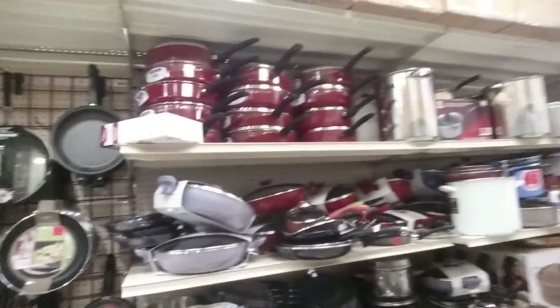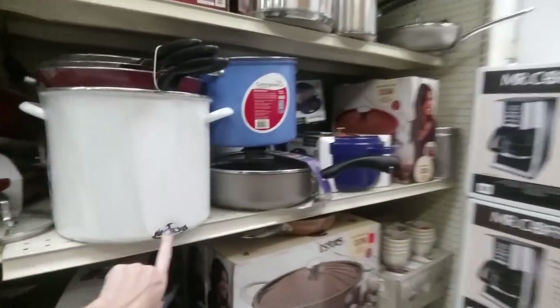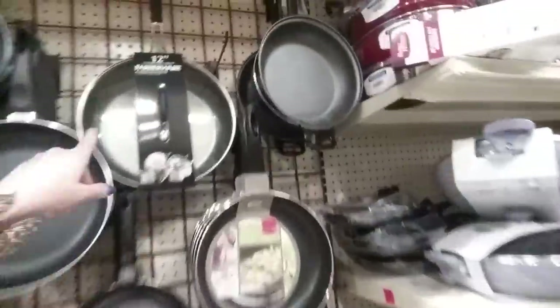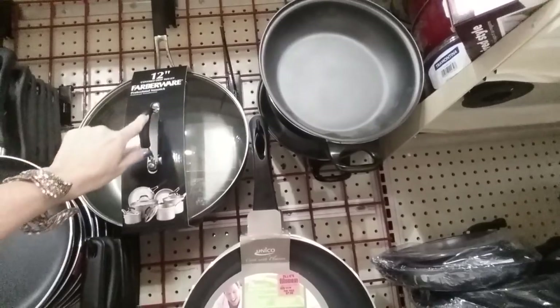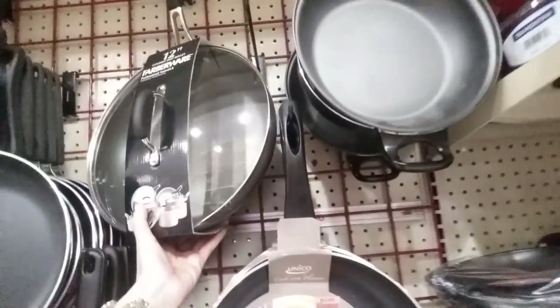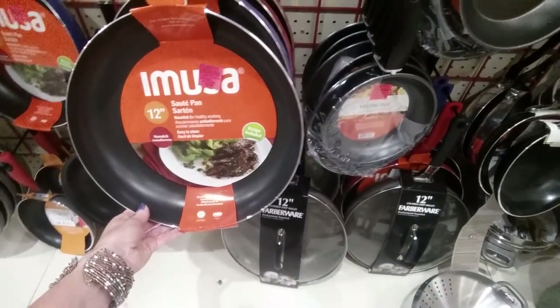Oh my god, look at all these pans — a big old stock pot, wow, and all the frying pans! I like that covered deep skillet — it comes with a cover. How much is that? It's $30 — that's not bad at all, I need something like that. They have a sauté pan for $5.99 and another 12-inch deep skillet.